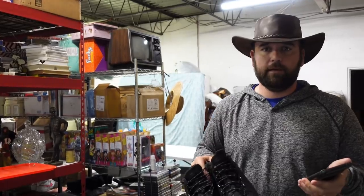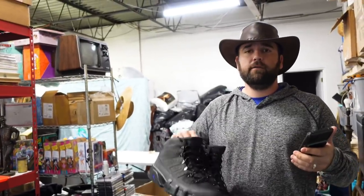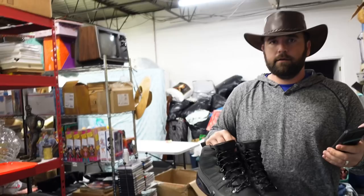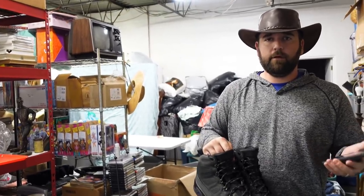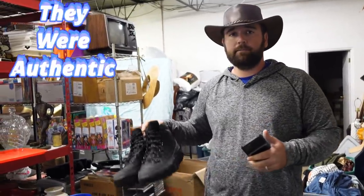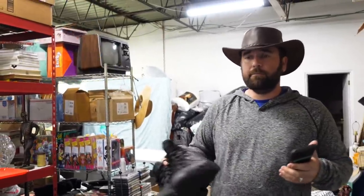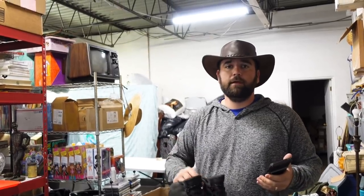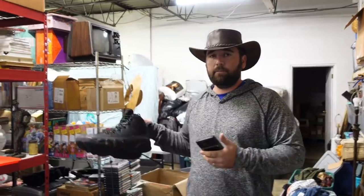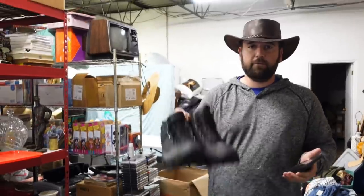These sold for $179.99. They're going through the eBay Authenticity Guaranteed Program — it's kind of like the global shipping. You send it to eBay, they authenticate it, and then they send it to the buyer. With global shipping, if somebody overseas buys something, you send it to a warehouse and they pack it up and send it to the buyer. Authenticity Guaranteed is going to Las Vegas, Nevada — their people there inspect them, make sure they're authentic, make sure the condition is represented correctly in the listing, and then they send them to the buyer. That alleviates any problems you could have with the buyer saying they're fake or anything like that. It's an awesome program.